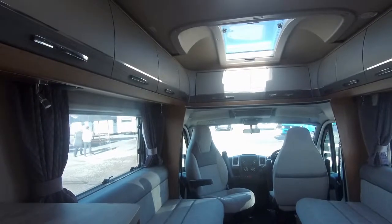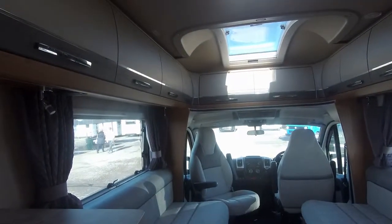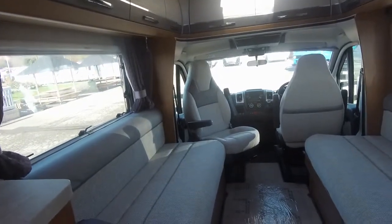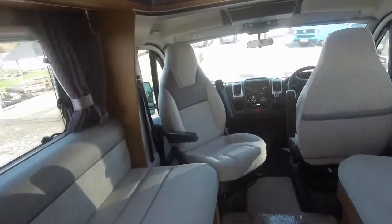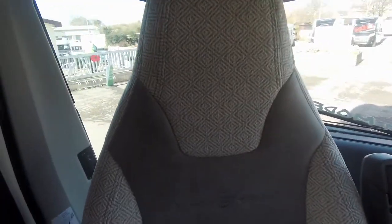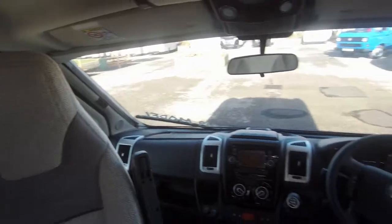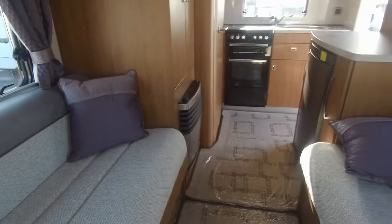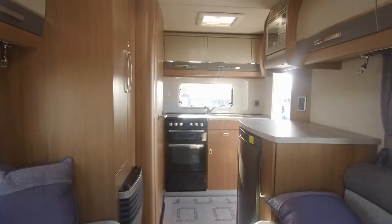The Autotrail offers you good quality workmanship and this EKS has the classic end kitchen layout, with lounge seats that form a double bed or can be used as single beds.